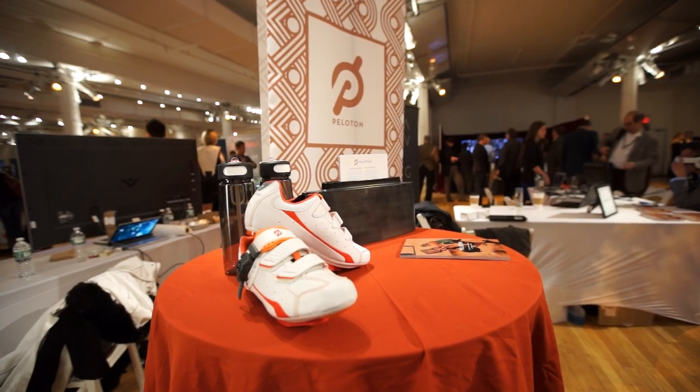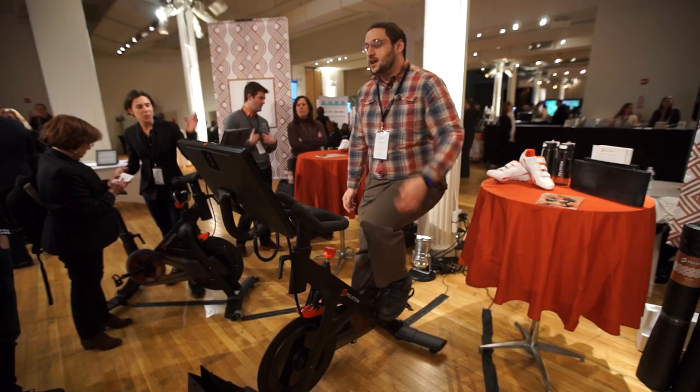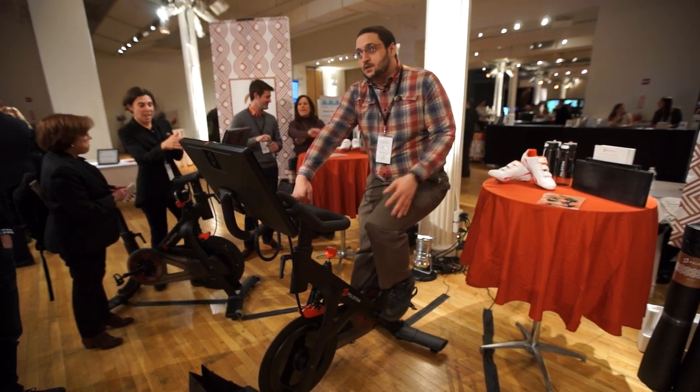The Peloton Bike is currently available for $19.95 — just under $2,000. It supports video chat, it's Android-based, and it seems very fascinating for an exercise bike of the future.